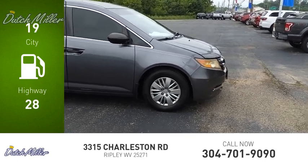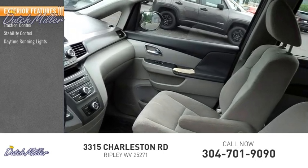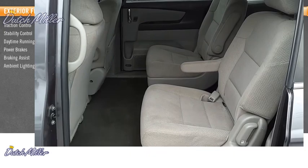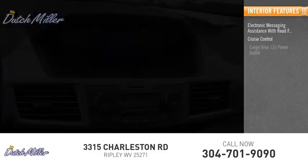Here are some of this vehicle's great options: traction control, stability control, daytime running lights, power brakes, braking assist, ambient lighting. Inside you'll find electronic messaging assistance with read function, cruise control, and a cargo area 12-volt power outlet.